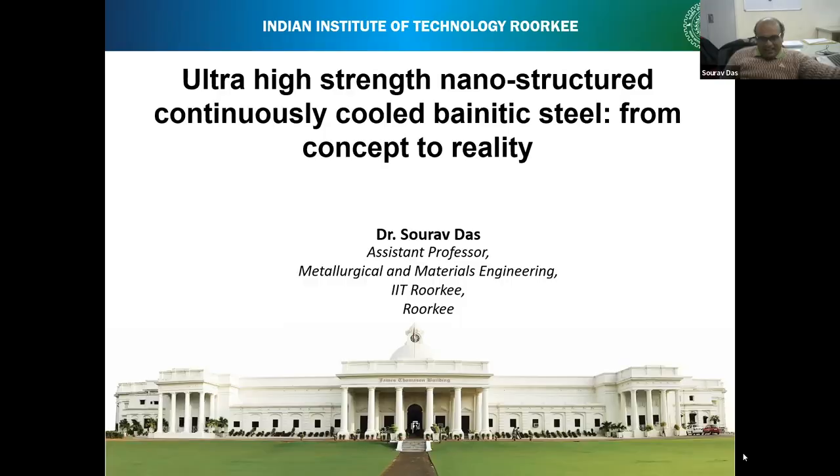I can vividly remember that evening when I had a detailed discussion with Harry in the guest house of Tata Steel in Jamshedpur. I was working in Tata Steel at the time, and Harry had made one of his visits. I did not want to waste that opportunity to have a good discussion regarding various aspects, especially the design aspects. The realisation of this steel is actually the outcome of that long discussion. Thank you, Harry, for providing me that opportunity.